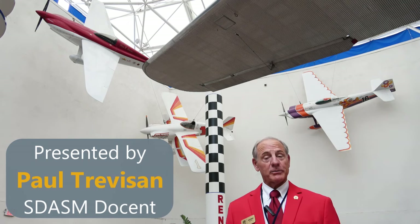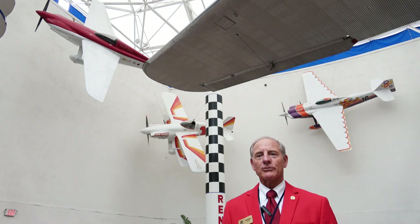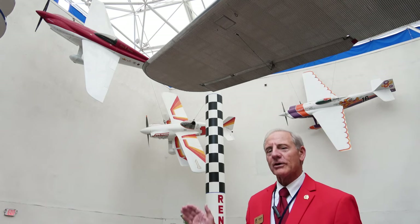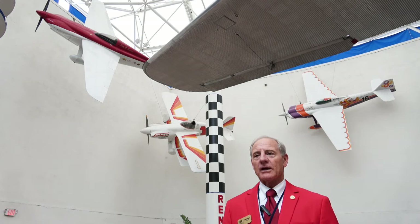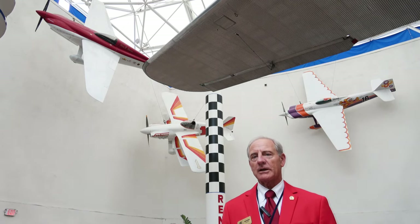Hello, I'm standing in the pavilion. One of the things I'd like to do today is talk about a display we have in the pavilion that is often missed by some visitors because it's kind of tucked in one of the corners. It has to do with air racing in the United States, which has been part of aviation from the very beginning.